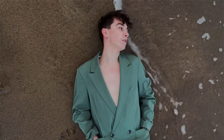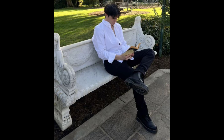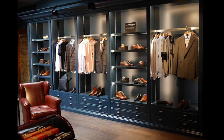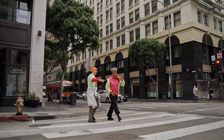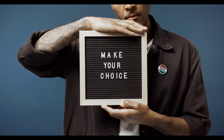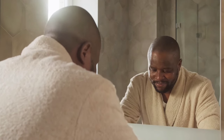Remember, personal style and self-expression are integral parts of the old money aesthetic — use these guidelines as a foundation to create your own unique interpretation of this timeless style. Thank you for joining us on this journey to understanding and building the old money aesthetic wardrobe. We hope this video has provided practical tips and inspiration to curate your own collection of timeless pieces. Fashion may change, but style is eternal — embrace the old money aesthetic and let your wardrobe be a reflection of your timeless elegance.